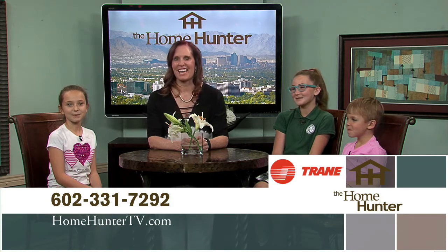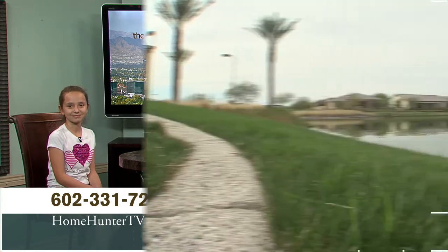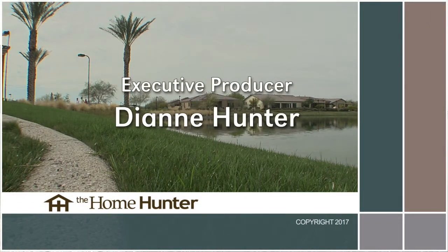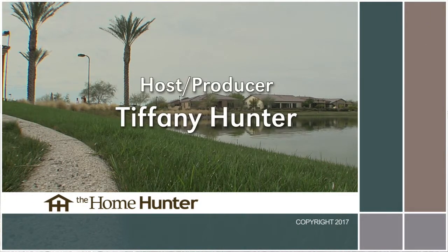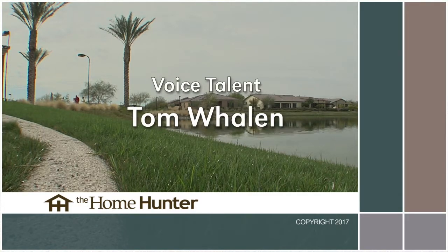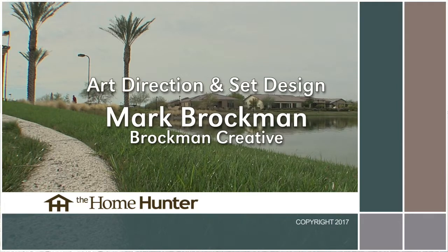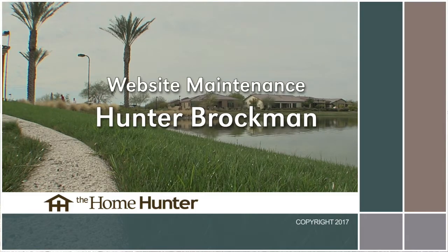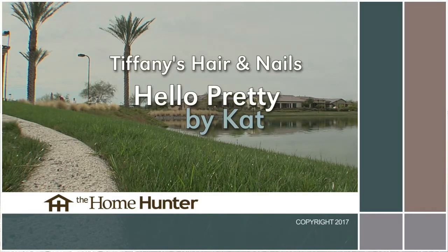Happy Mother's Day. We'll see you again next time.